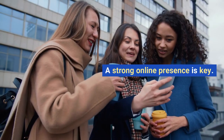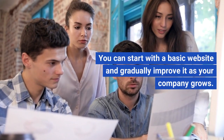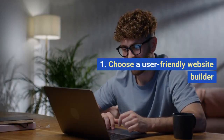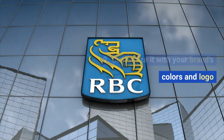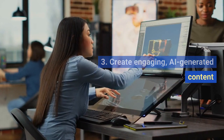A strong online presence is key. You can start with a basic website and gradually improve it as your company grows. Steps: 1. Choose a user-friendly website builder. 2. Customize it with your brand's colors and logo. 3. Create engaging, AI-generated content.